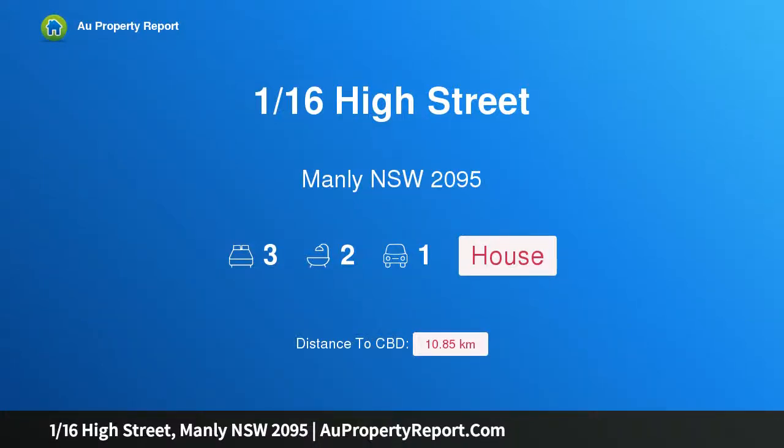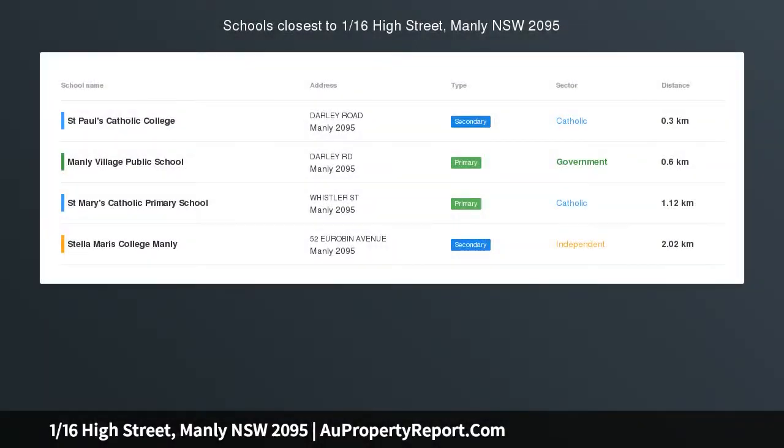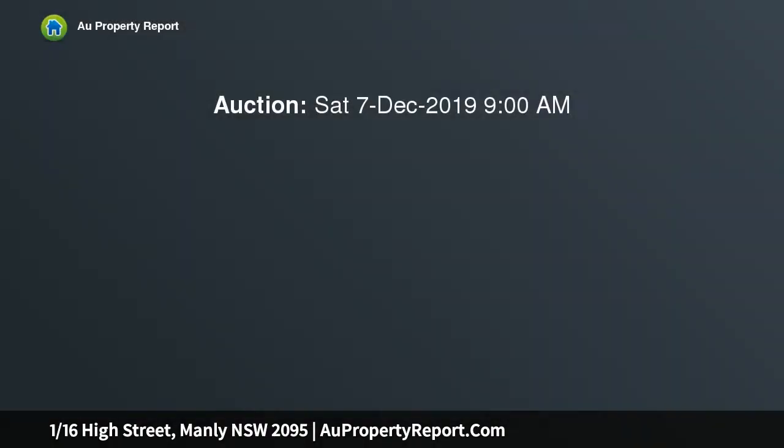Hi, I am glad to introduce property 116 High Street, Manly NSW 2095 — an elegant federation duplex on the exclusive eastern hill. Nestled within a tranquil street on Manly's exclusive eastern hill, this early 1900s federation duplex offers something out of the ordinary.